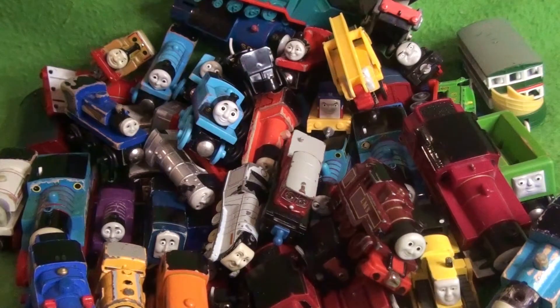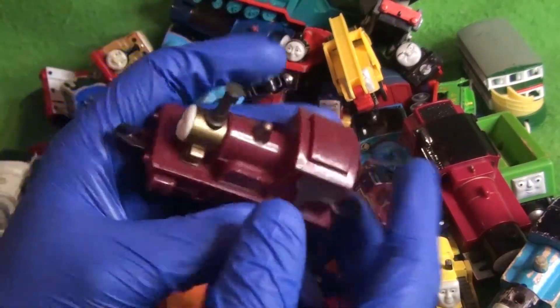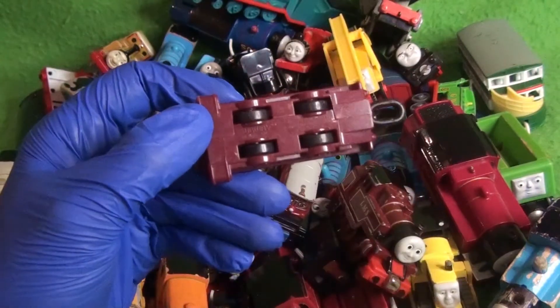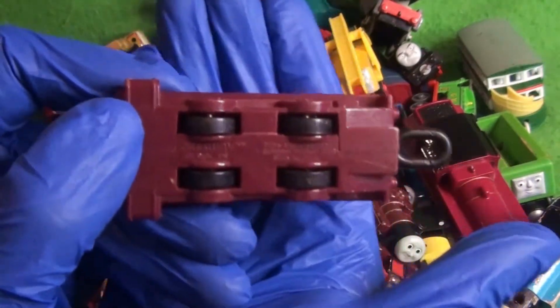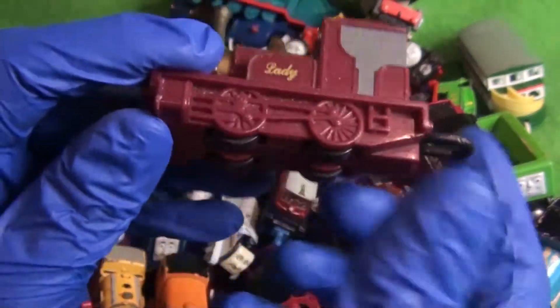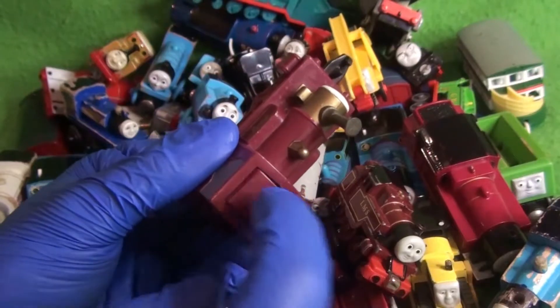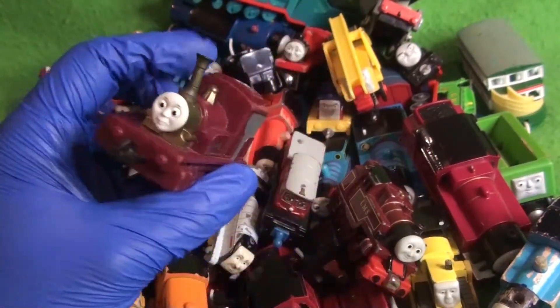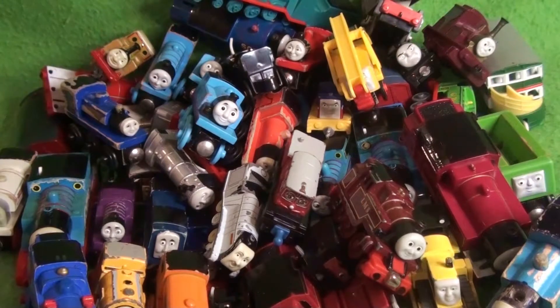Here we have one with a coupling that hasn't been chewed — Thomas and the Magic Railroad Subway Lady. Back in 2000, you could go to Subway and if you got a kid's meal in June, probably, they gave you a Magic Railroad toy. She squeaks. I don't remember ladies squeaking in the movie, but that was sold at Subway.